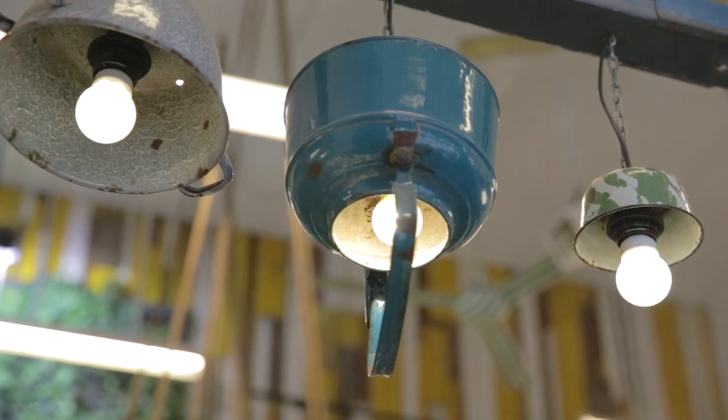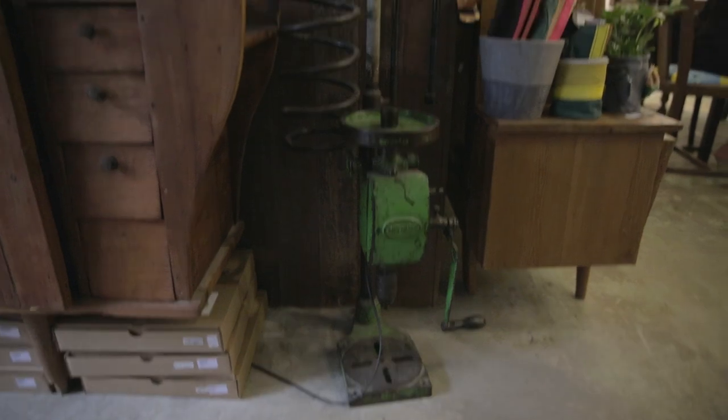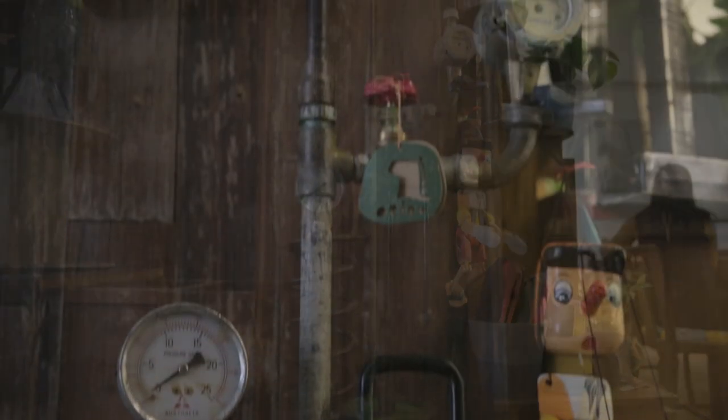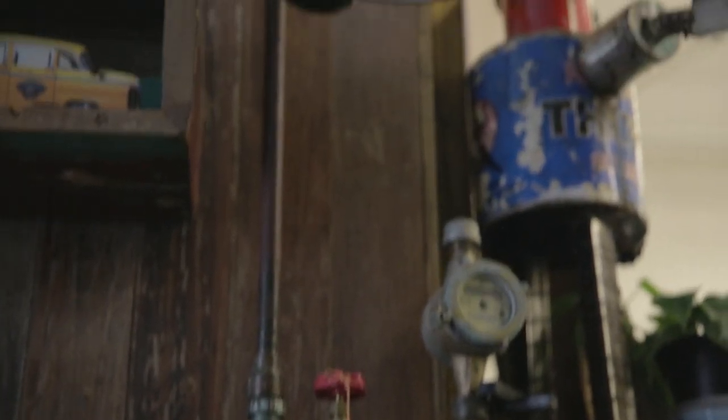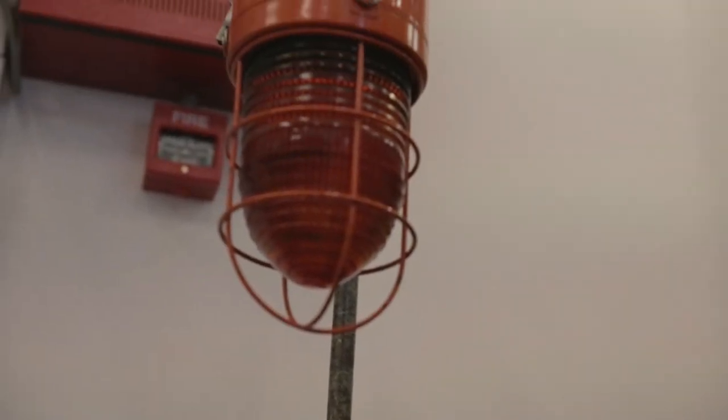Something ordinary can really turn into something very interesting. Let me show you the standing lamp. There are actually different pieces of machinery that I collected — water meter, grinders, things like that.